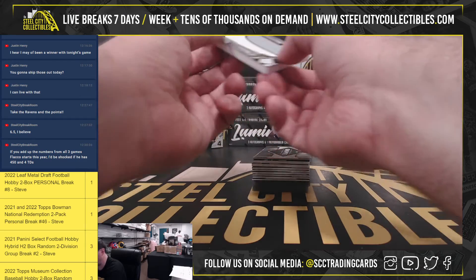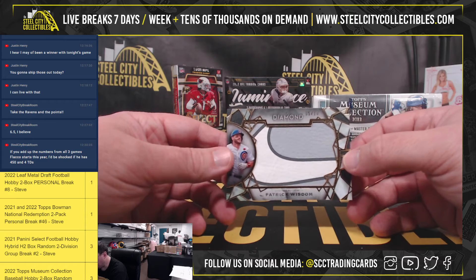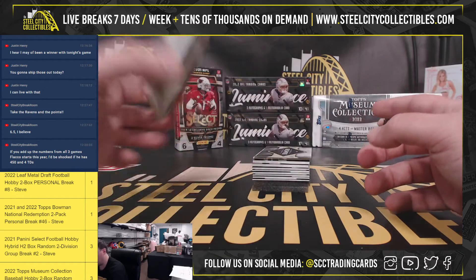Huge card here. Got a Patrick Wisdom Nike Swoosh, numbered 5 of 10. Really nice card there.